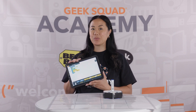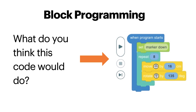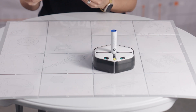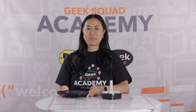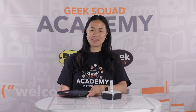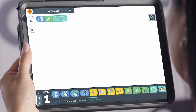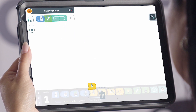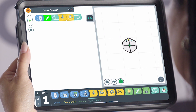Now that you know the blocks, what shape do you think this code will make? If you guessed a star, you're right! Let's try to code something together. How about something more simple, like a square? How would you code a square? Drag and drop your blocks and let's see how it goes. Sometimes it takes some trial and error, which is okay — that's how we learn. I'm going to code a square in my iPad with my robot. If you haven't gotten yours yet, why don't you follow along?